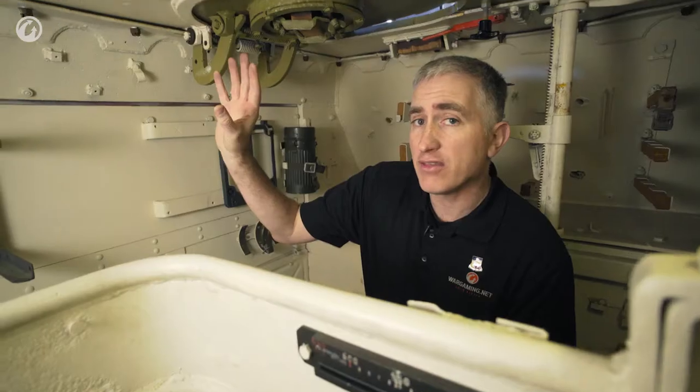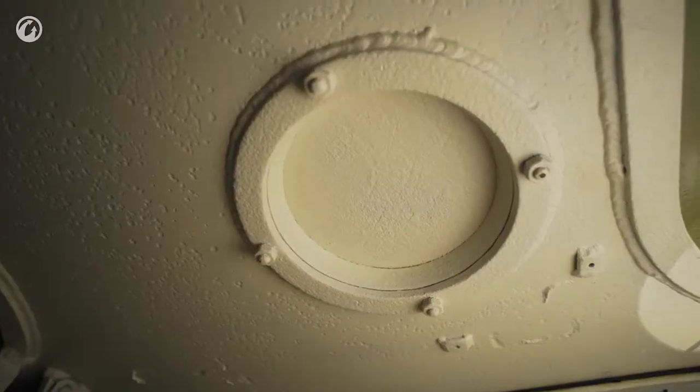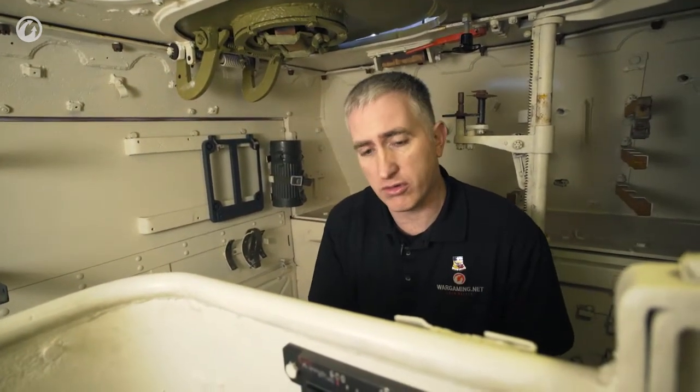In the roof is the mounting point for the close-in defense system. If you look down underneath, you can see the power shaft, which runs right the length of the vehicle, but because it's underneath the gun, it's actually not in anybody's way.